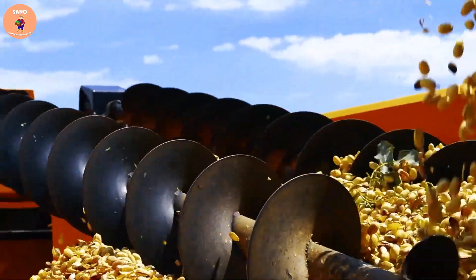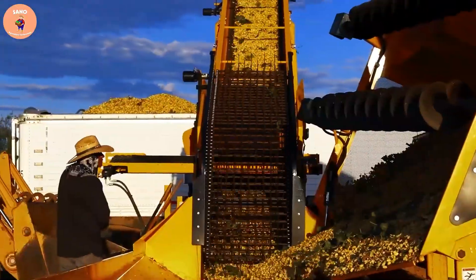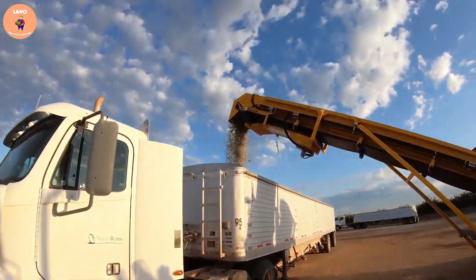In summary, using modern machinery is an effective solution for harvesting pistachios. It helps to increase productivity, save costs, and ensure product quality.